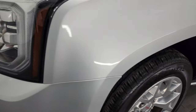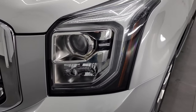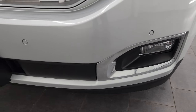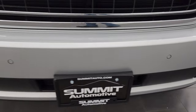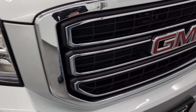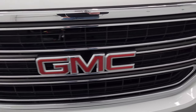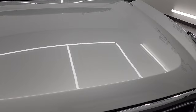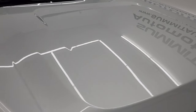The front fender is in excellent shape. You get the projector-style headlamps, the LED running lights, and the factory fog lights. The front bumper is in excellent condition. It does have the front bumper parking sensors and you get the chrome trim on the outline of the grille. The hood is in fantastic condition as well.